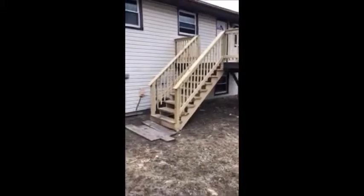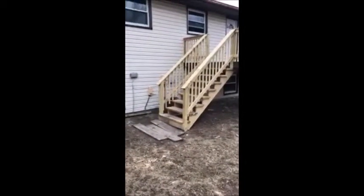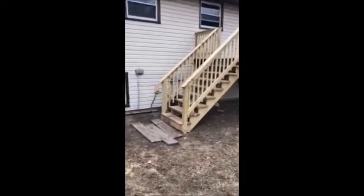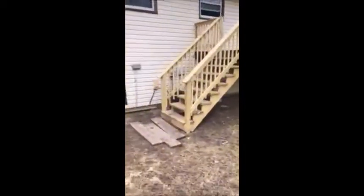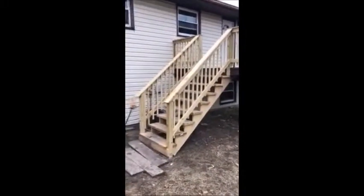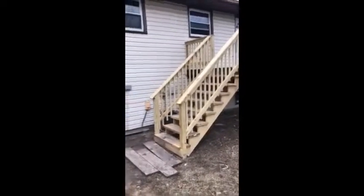Although there is work done on the deck, it's not always safe to assume that the work was done correctly or that the right work was done. In this case, I can see that the stairs have been replaced and the guardrails have been replaced. The only thing I can probably ascertain from that is that those particular areas were significantly rotted or damaged and needed replacement.